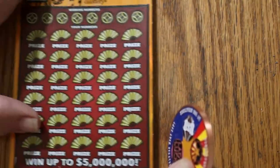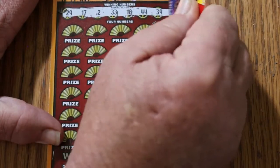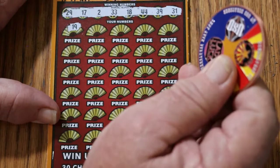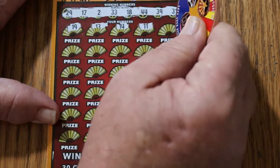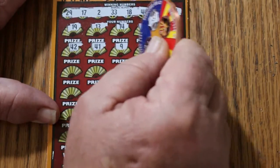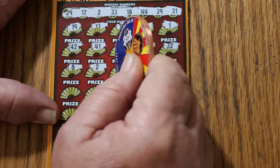Alright, final ticket of this session — ticket 6. Let's end with a win of something here; even another ticket would be useful. Your numbers: 29, 17, 2, 33, 18, 44, 39, and 31. Scratching — 19, 13, 14, 11, 1, 42, 41, 9, 25, 32, 8, 2 — and we have a match on the final ticket.